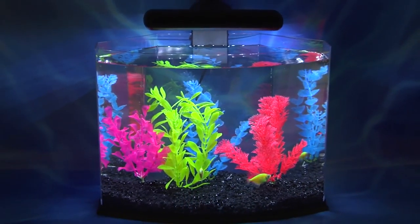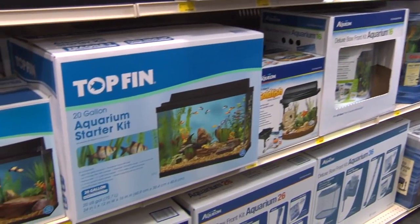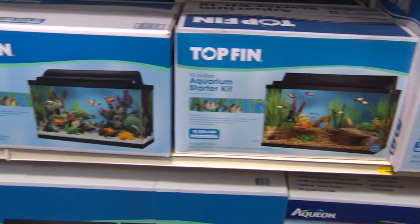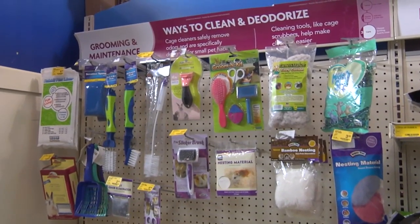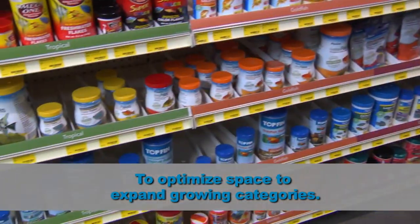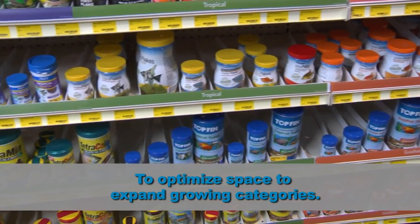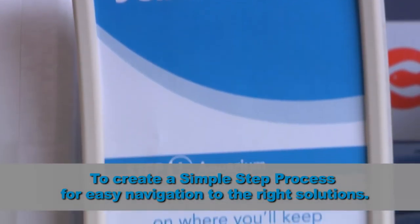The Specialty Reset has some exciting changes in store for you. Aquatics and Small Pet are 70% of our specialty business. You may be wondering why we need to reset this section. It is critical to our success that we deliver the best assortment and shopping experience for our pet parents. We are executing this reset to optimize space, to expand growing categories within specialty, and eliminate or downsize less productive categories. Next, we'll create a simple step process to help customers easily navigate the aisles and find the solutions they need.